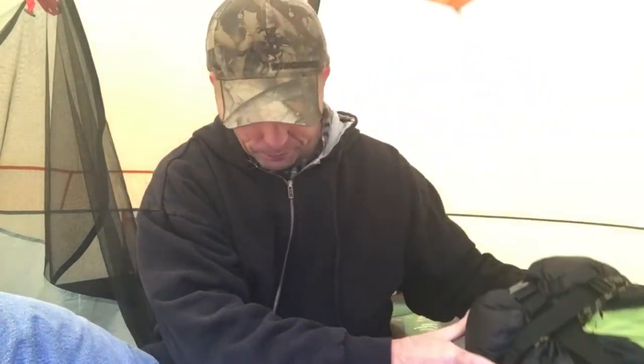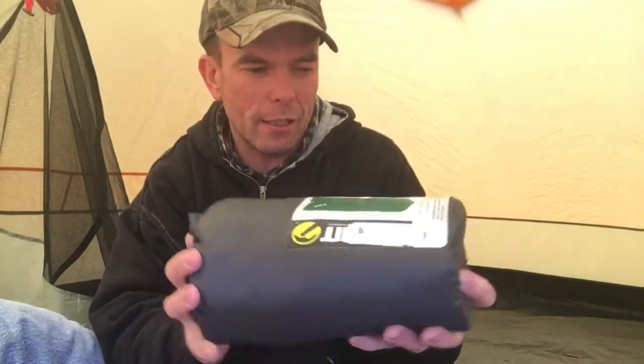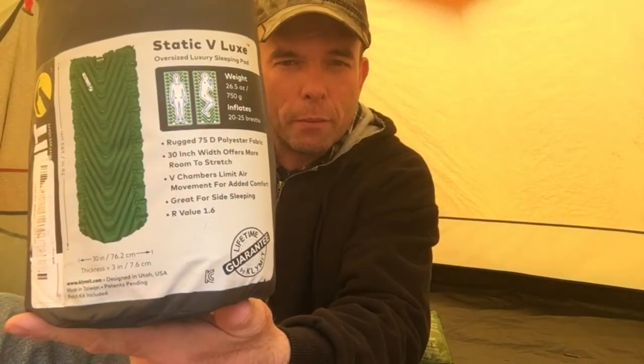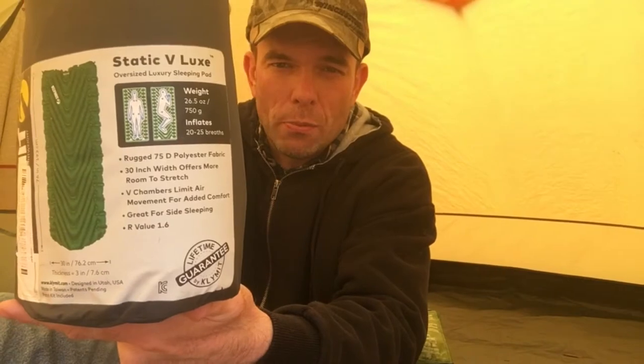It would probably be good for a backpacking trip as long as the temperature didn't get below 30 degrees. This air mattress right here I did like — it's pretty compact, it's the Velux. It's 30 inches wide, and it was long enough for me at six foot. I was pleased with the comfort of this air mattress.